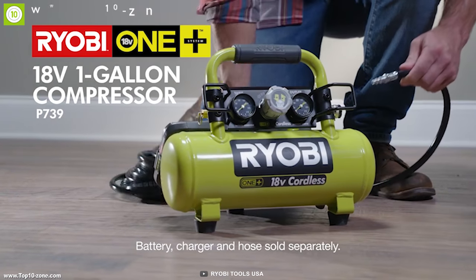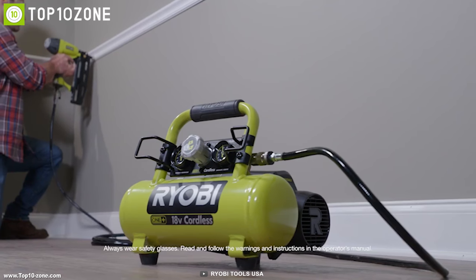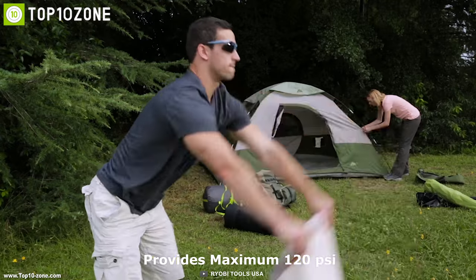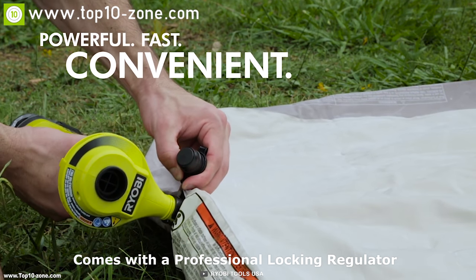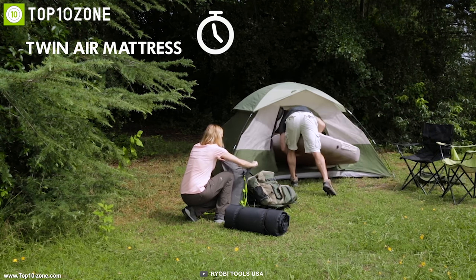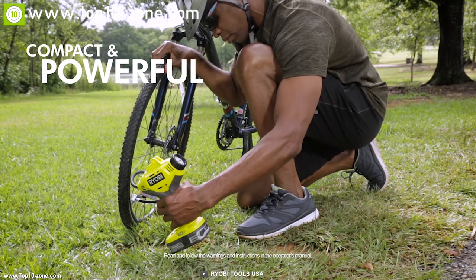Ryobi is a Japanese company that specializes in making power tools and builder tools, and now they have launched a portable air compressor to boost your home improvement work capability. It has a powerful motor which provides a maximum 120 PSI to operate pneumatic finish nailers with ease. It comes with a professional locking regulator which keeps the pressure set to the intended PSI, ensuring you don't lose pressure while working. This compressor has a universal push-to-connect quick coupler which allows quick and easy one-hand operation.